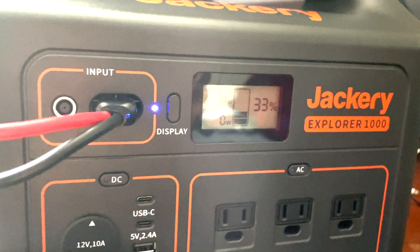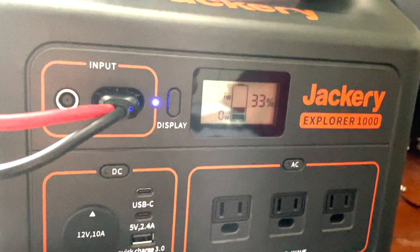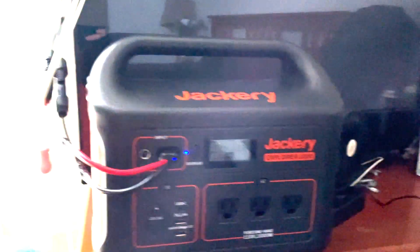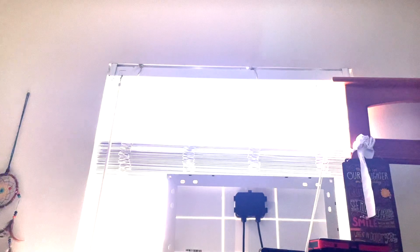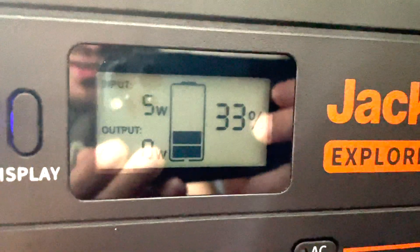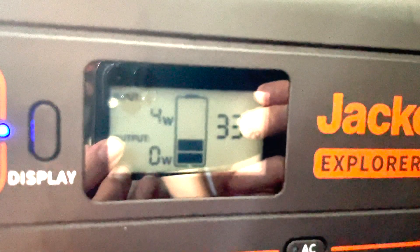Okay guys, we've got 1 to 5 watts coming in on the Jackery. It's at 33%. Just got it up there in the window, living in an apartment. We'll come back. It's a cloudy day, pretty dense clouds out there, but it looks like we're charging anyway. That's better than nothing, right?